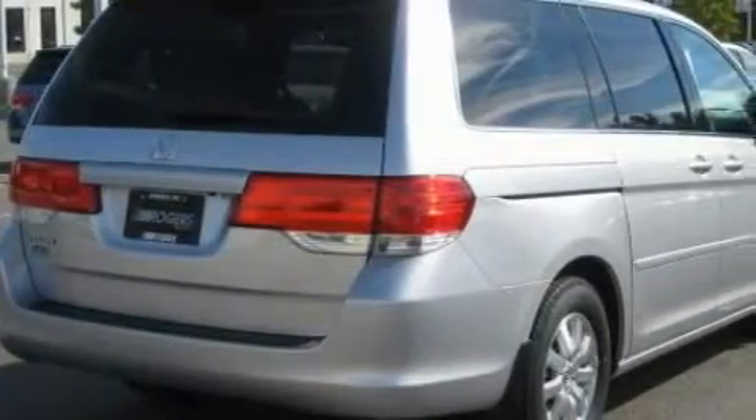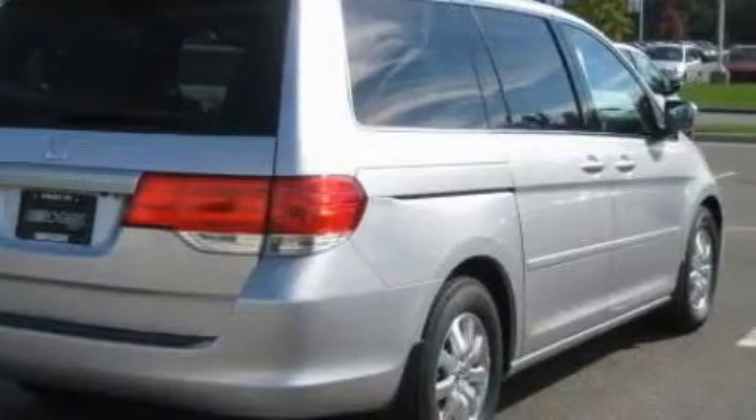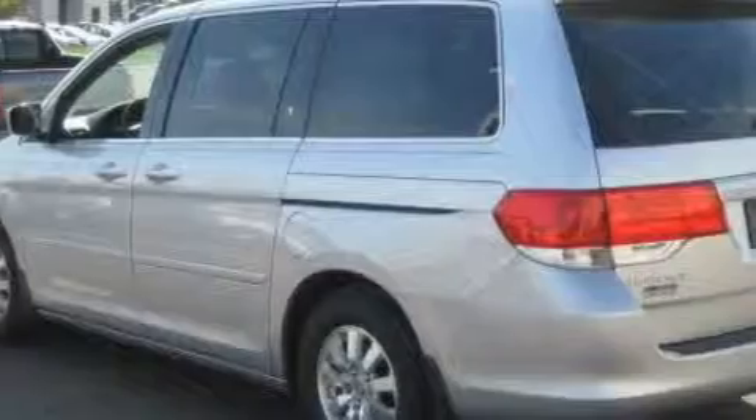Among the many superb features on this Honda there are a heated driver's seat, a sunroof, a rear seat DVD entertainment center, and a CD player.